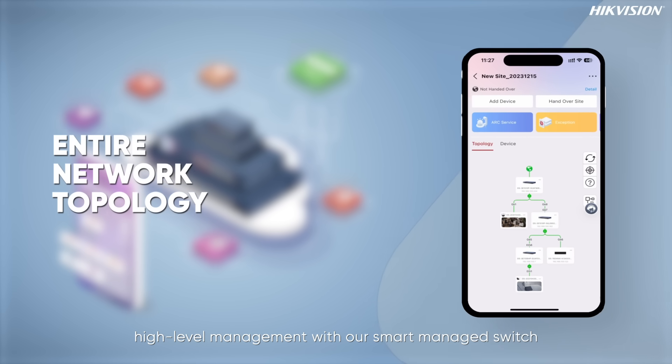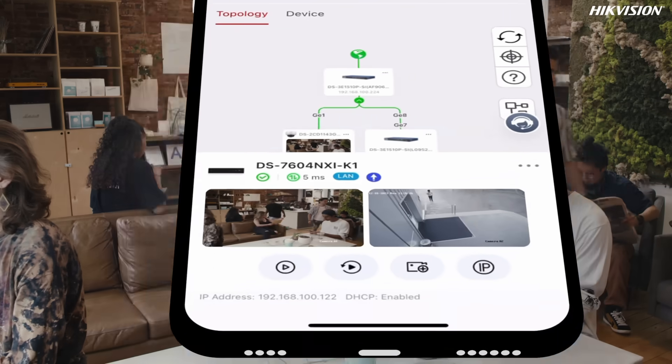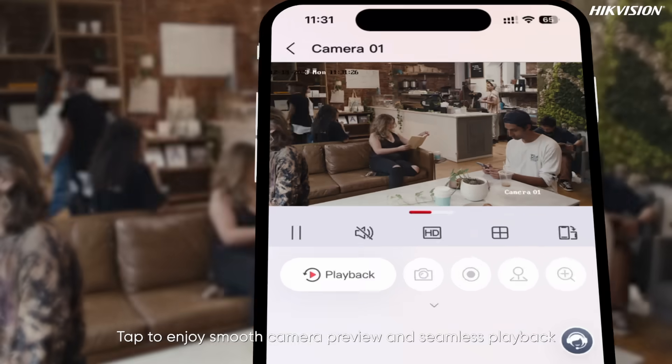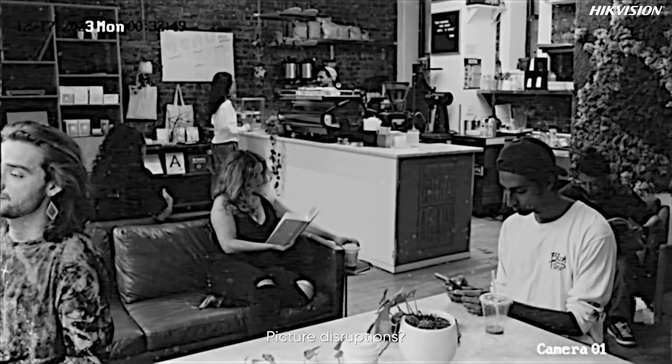Experience agile, high-level management with our smart managed switch. Tap to enjoy smooth camera preview and seamless playback without picture disruptions.